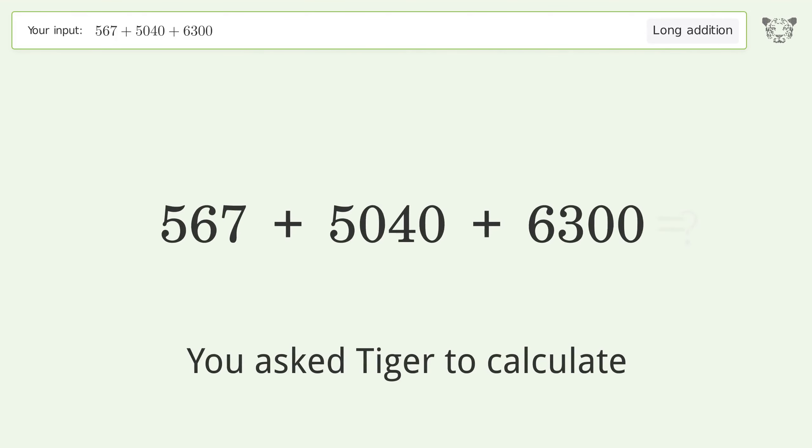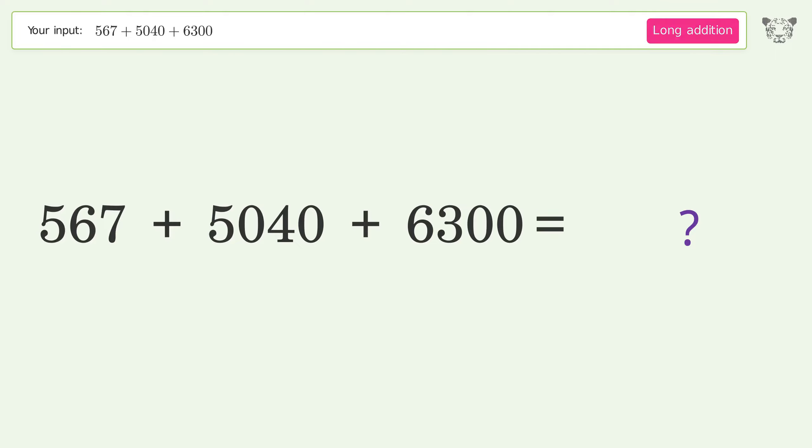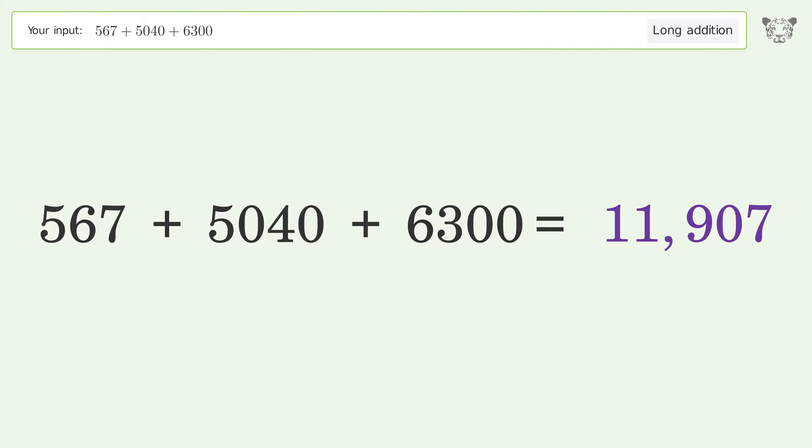You asked Tiger to calculate. This deals with long addition — the final result is 11907.